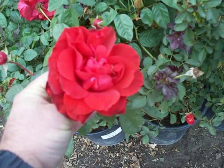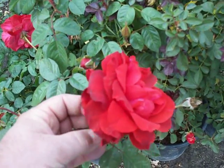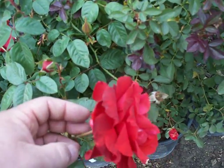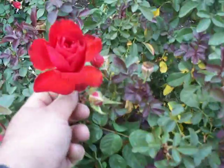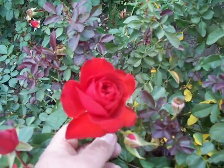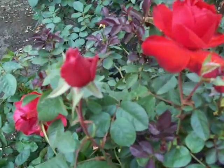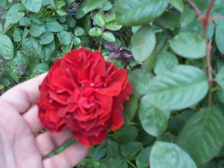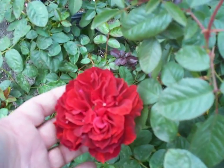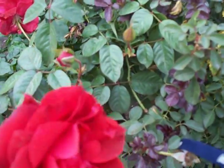This is the Floribunda Rose, Light My Fire. Very vibrant orange-red colors going on here — definitely look like sparkling coals in a fireplace. Responding very well in this first week of December with no disease issues, and coming on strong with buds.